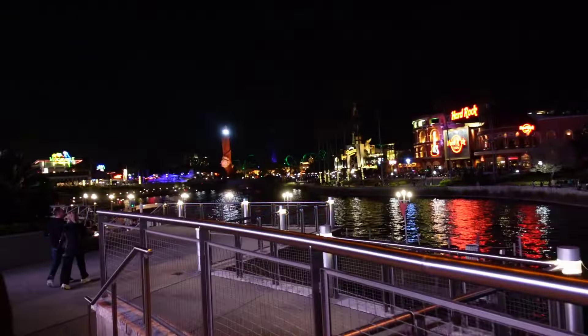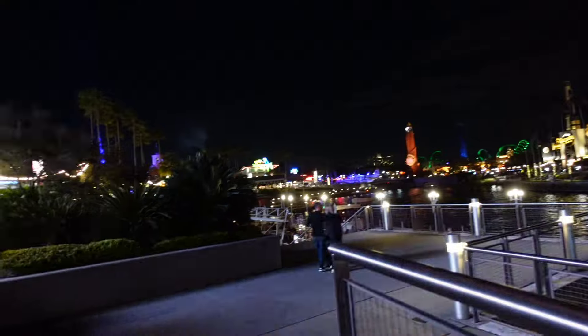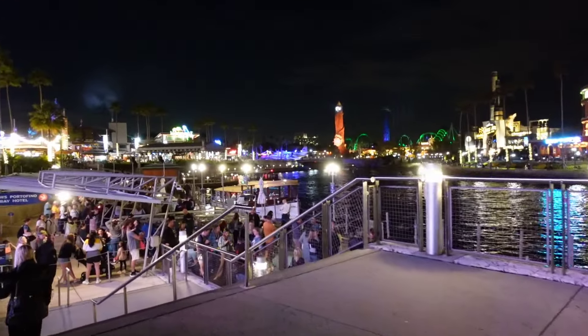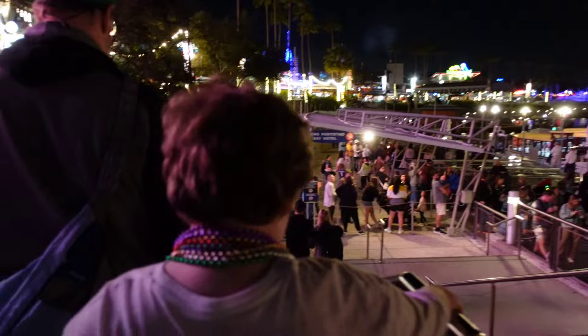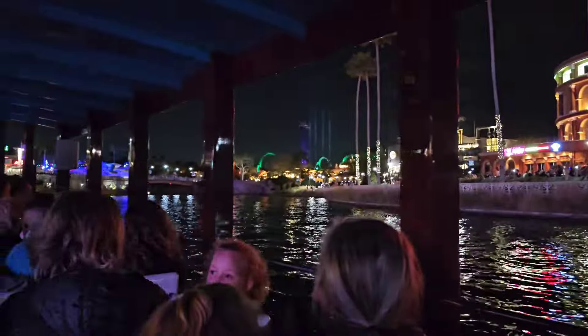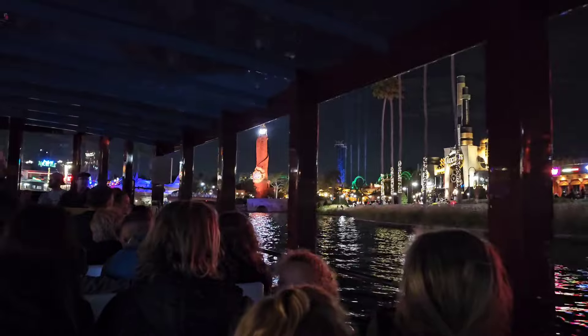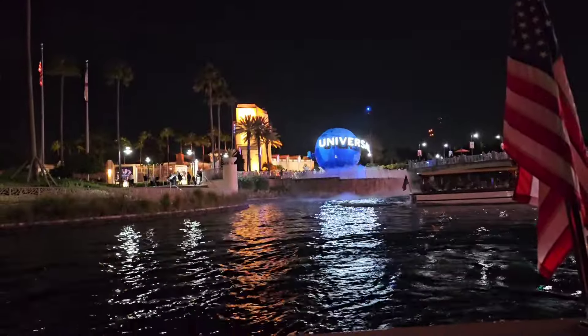I do hope to do another CityWalk video soon. As the park closes, the lines get longer for the water taxi, so just be aware of that. CityWalk has mainly just restaurants and bars, a couple of shops, as well as some escape rooms which we've never done yet. I hope to do it soon, and mini-golf.